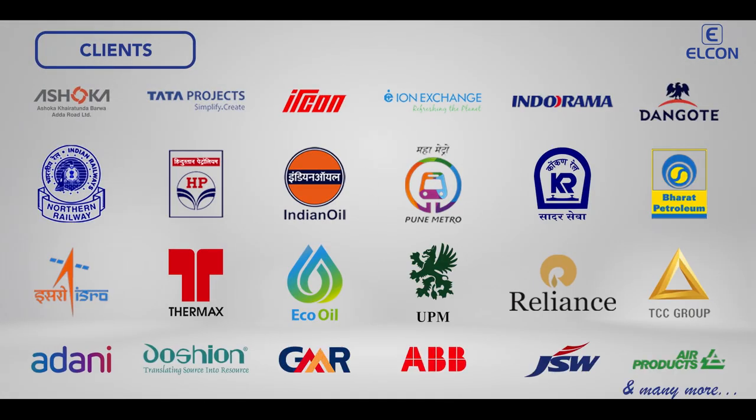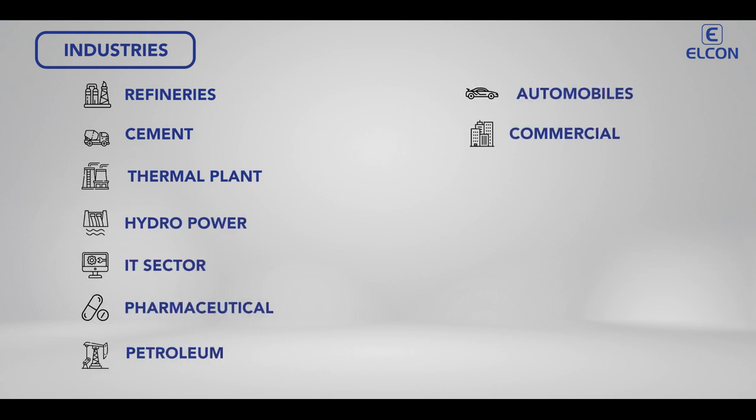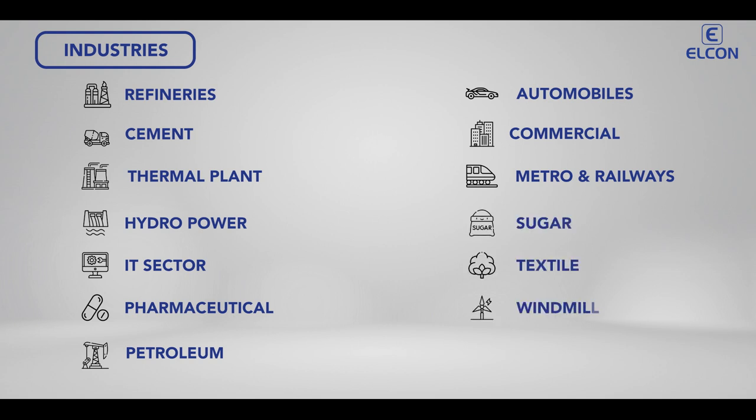We serve our valued customers in a wide range of industries — from large refineries, pharmaceuticals, automobiles, commercial complexes, metro and railways, and solar power in India.